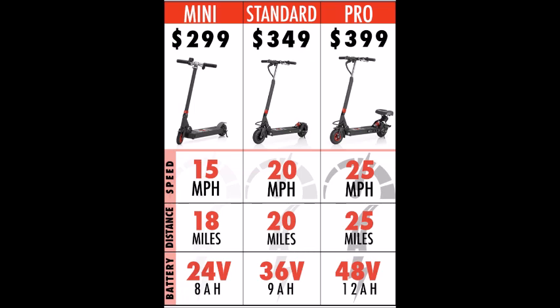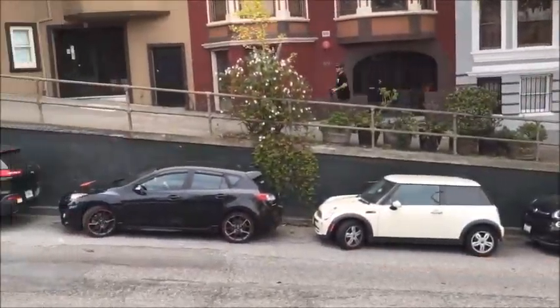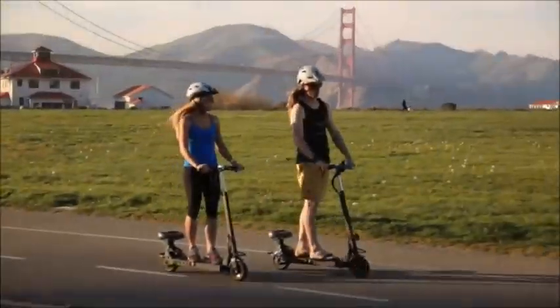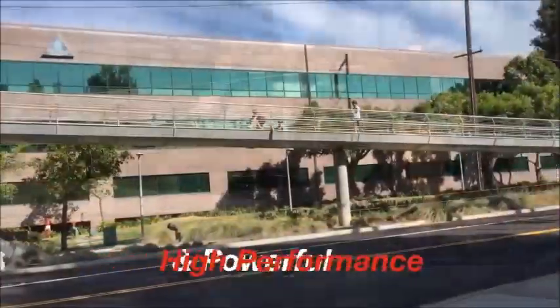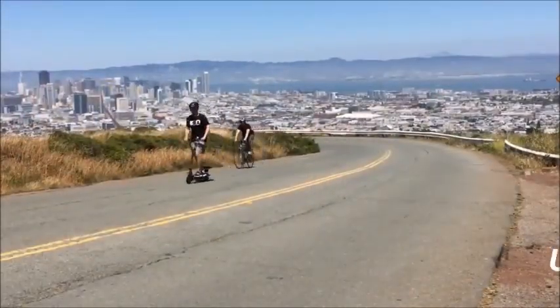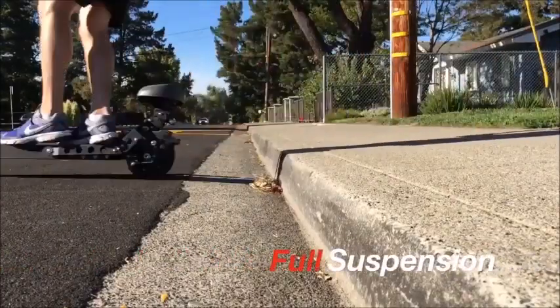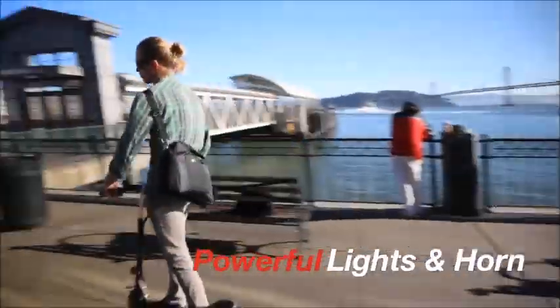The Standard version is capable of a top speed of 20 miles per hour and a 20 mile range. The Mini is capable of 15 miles per hour and an 18 mile range. What's also great about these scooters is if you exhaust the battery life you can just pedal as you would on a normal scooter, so you can keep going if you haven't quite reached your destination.